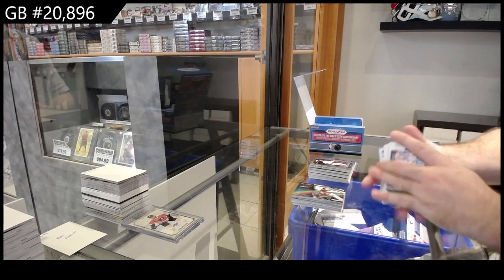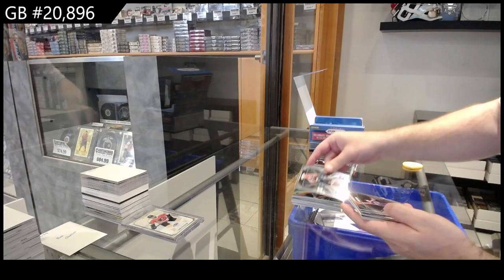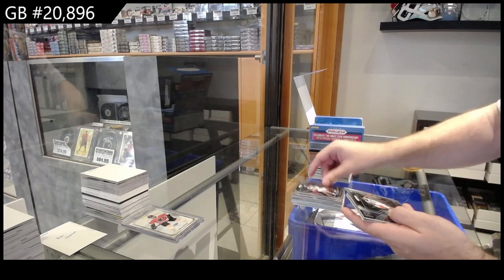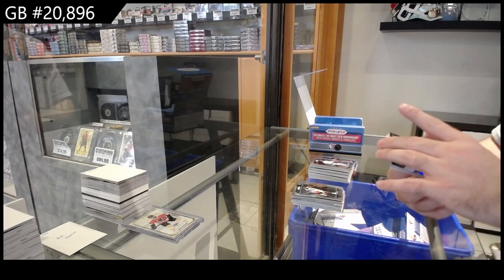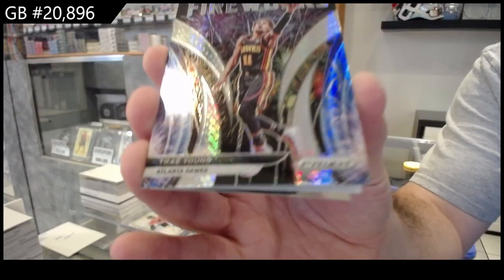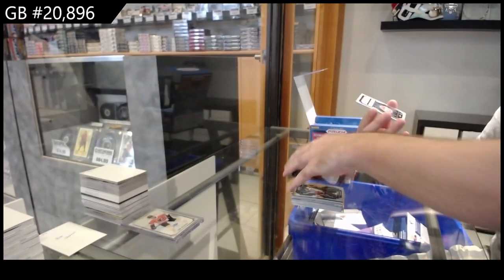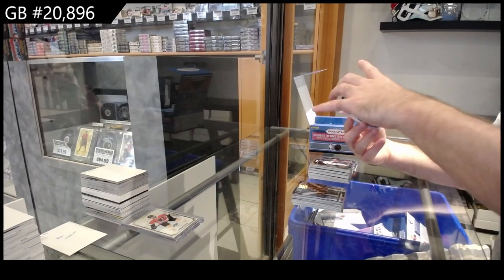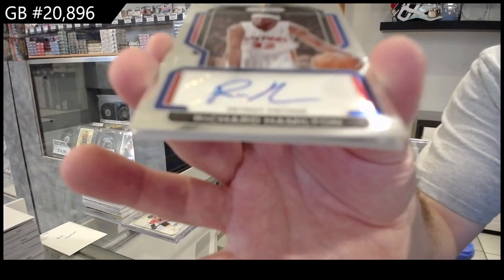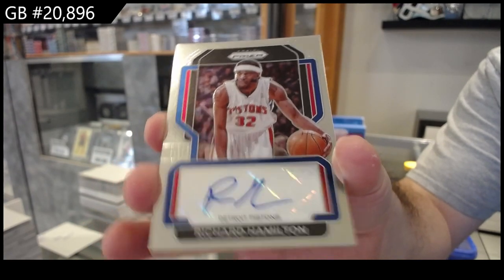A Rookies of Suggs for the Magic, Jones for the Hornets, Thor for the Hornets. Fireworks Hyper Silver of Trae Young for the Hawks. We've got an autograph for the Pistons — Richard Hamilton.